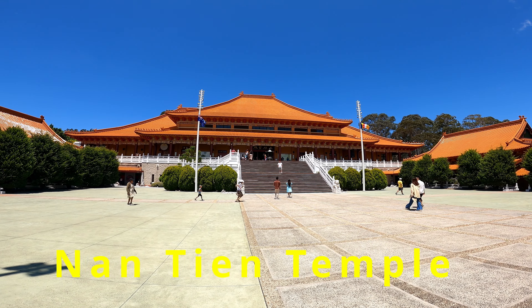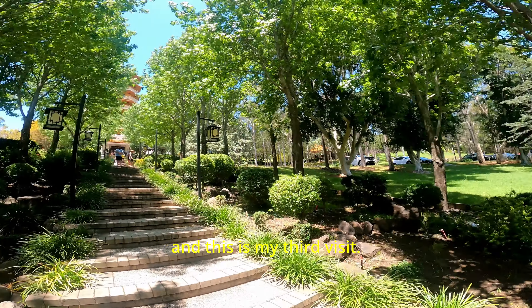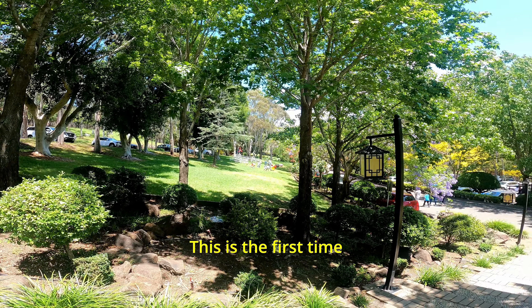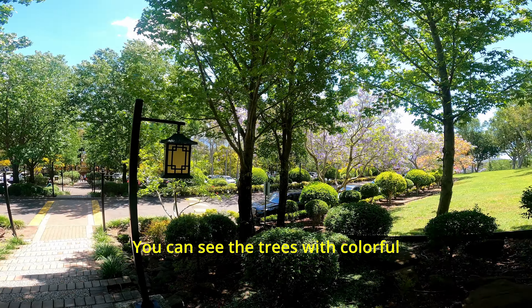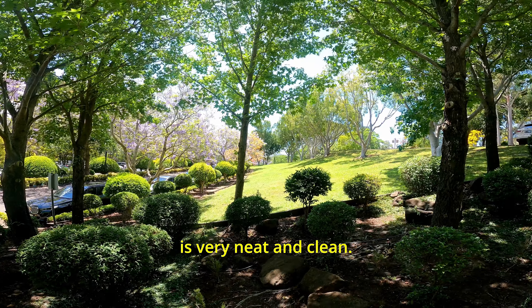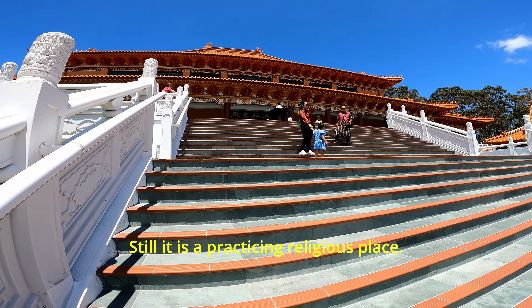The next stop is the Nan Tien Temple. I have made a separate video about this temple, but since I was going to Ulladulla I covered it here as well. I've been here twice before — this is my third visit and the first time in spring. It's beautiful; you can see the trees with colorful flowers and the temple is very neat and clean, still a practicing religious place.